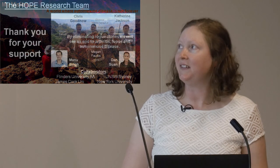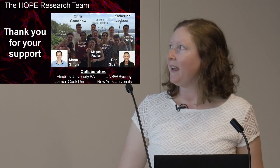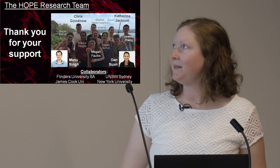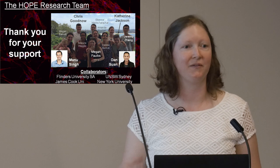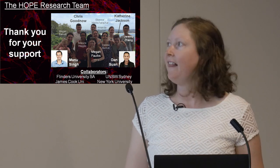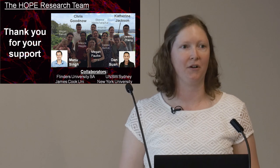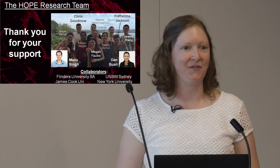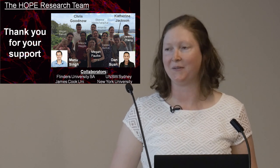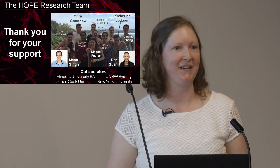I'd like to finish by introducing you to the HOPE Research Team — an enthusiastic and dedicated group of clinicians and scientists who work together and share the vision of a world where autoimmune disease is not forever. Thank you all for your attention and your support with all these projects, and I'm happy to take any questions.